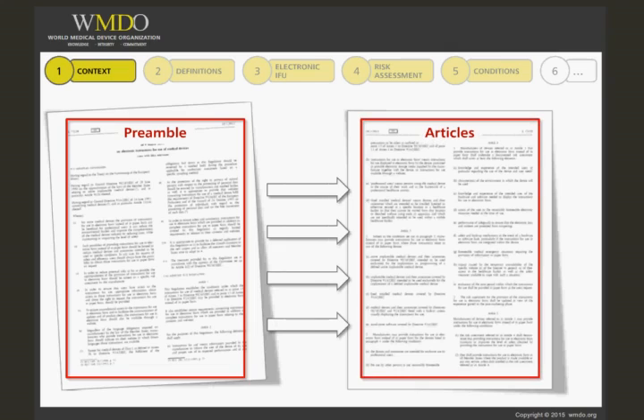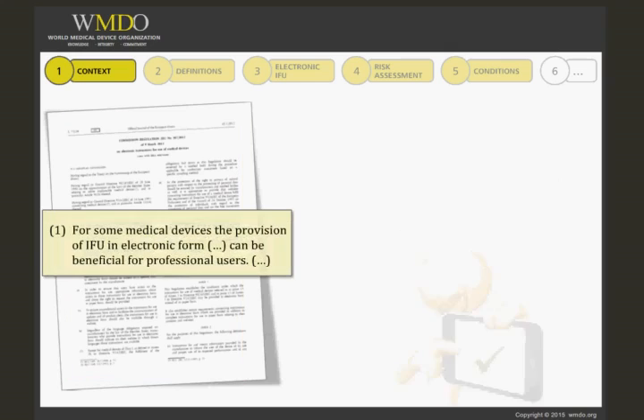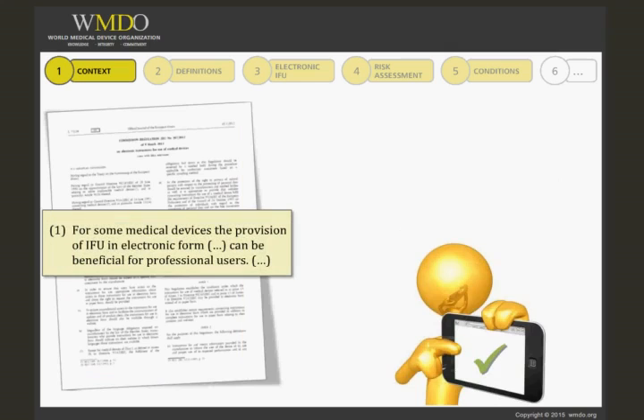To facilitate the understanding of this document, we will now go step by step through the preamble and refer to the corresponding articles. I recommend that you carefully read the preamble in the copy of the regulation, which is available in your course room. As an introduction, the preamble states that for some medical devices, the provision of instructions for use in electronic form instead of paper can be beneficial for professional users. It can reduce the environmental burden and improve the competitiveness of the medical device industry by reducing costs while maintaining or improving the level of safety.